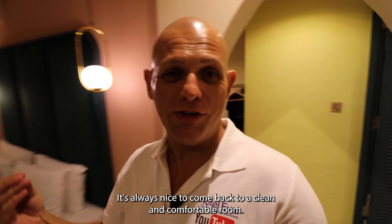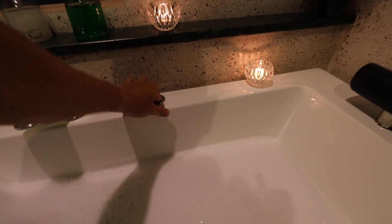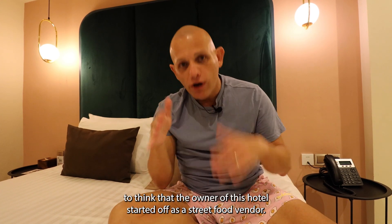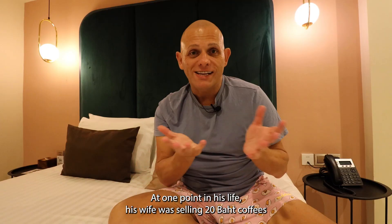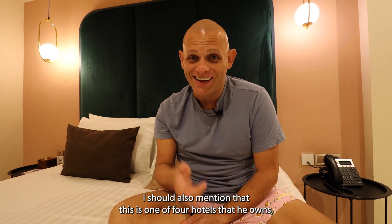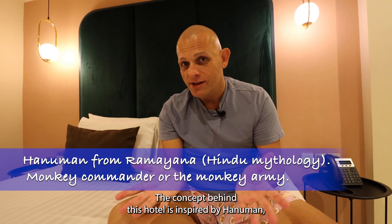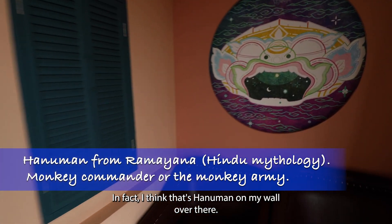It's always nice to come back to a clean and comfortable room. I think I worked hard enough today, so I'm going to make use of that spa bath. I think I made too many bubbles! It's crazy and inspiring — but mostly crazy — to think that the owner of this hotel started off as a street food vendor. At one point his wife was selling 20 baht coffees on the street and he was driving a taxi, and now he has this hotel. I should also mention this is one of four hotels that he owns. The owner has four sons, which is where the name of this hotel comes from — Four Monkeys. The concept behind the hotel is inspired by Hanuman, which is a Hindu god — and I think that's Hanuman on my wall over there, the monkey.